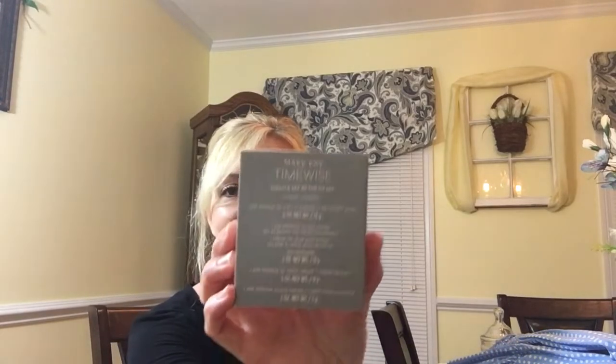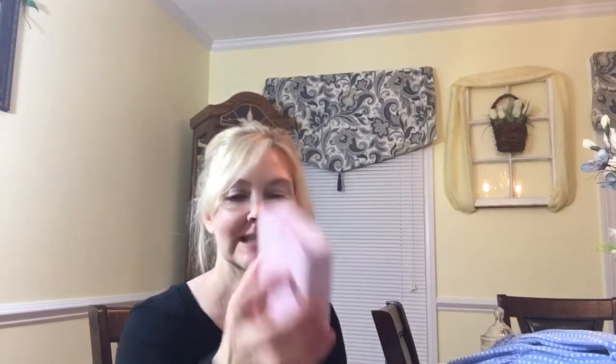My friend Joy sells Mary Kay. She gave me the Mary Kay TimeWise Miracle Set 3D On the Go Set. So this is really nice.